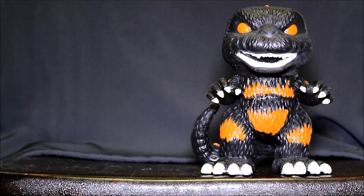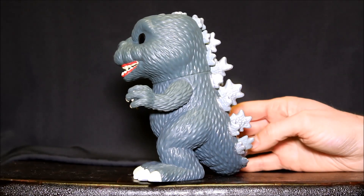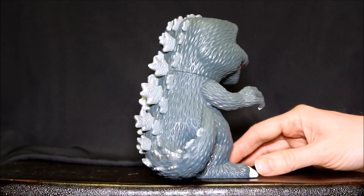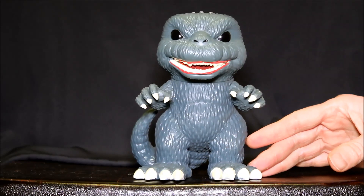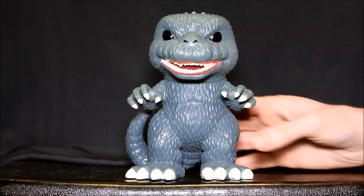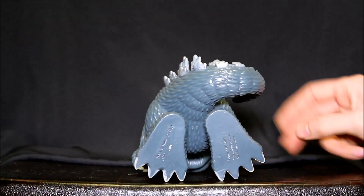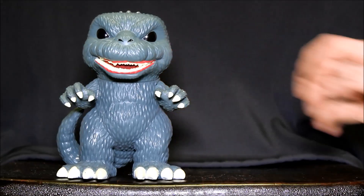Let's also look at the standard version. Here's the standard version, which is sort of green, though it's a pale green in this light. Notice it has red gums — this is the only one of the four that has red gums around the mouth. I think the gums are a little too pronounced. The standard version also came out November 2015, sells for $15. I've seen it in stores and online, like at GameStop.